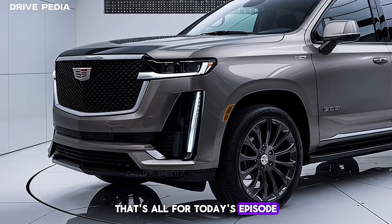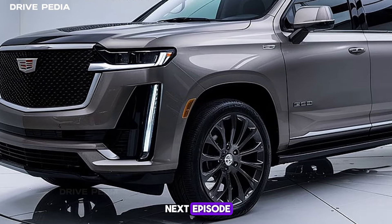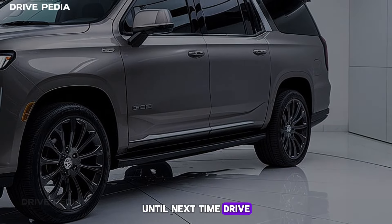That's all for today's episode. Don't forget to like, share, and subscribe to Drivepedia for more car reviews and updates. Stay tuned for our next episode, where we'll be exploring more exciting vehicles. Until next time, drive safe, and thank you for watching.